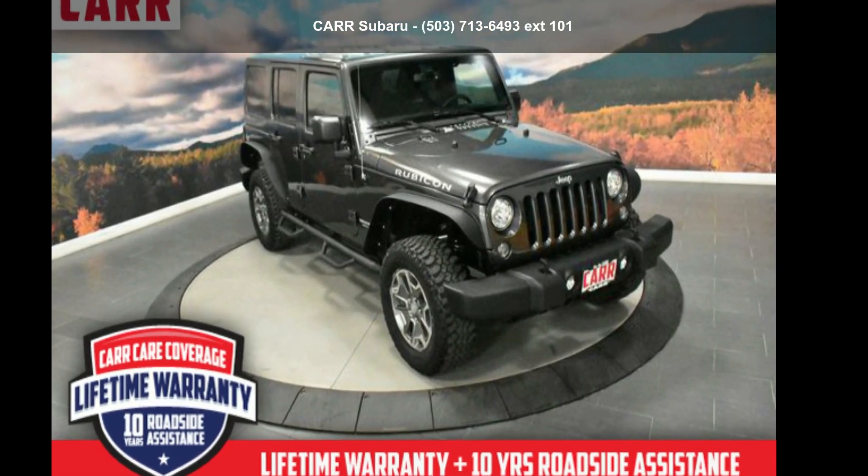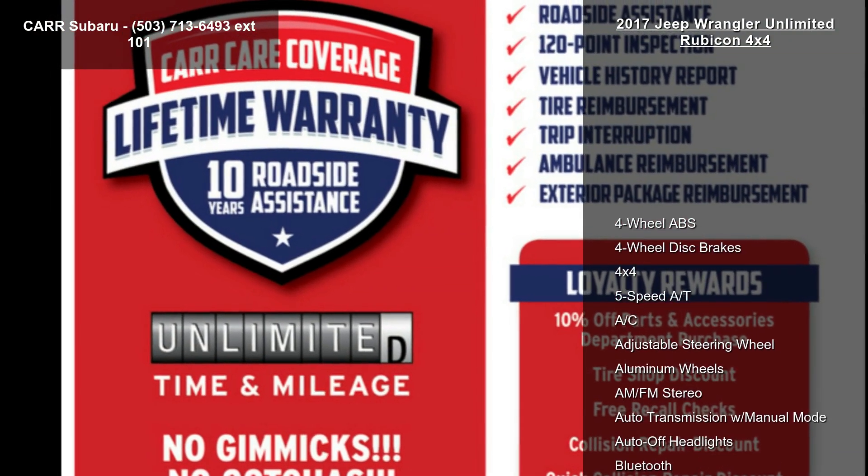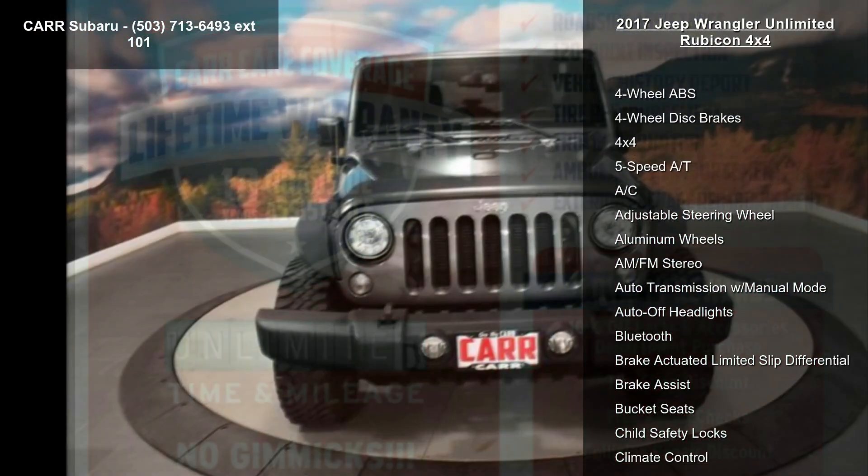Check out this Jeep 2017 Wrangler Unlimited Rubicon 4x4. If you are looking for a first-rate auto, this one could be yours today.